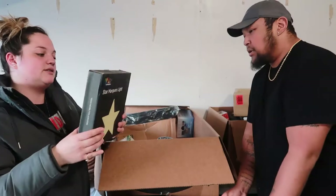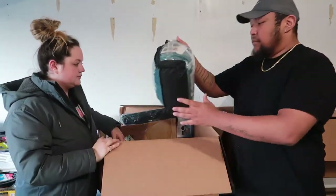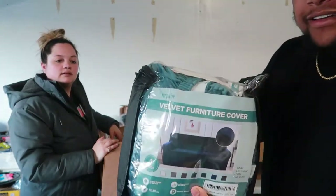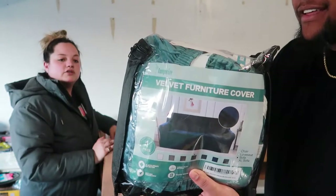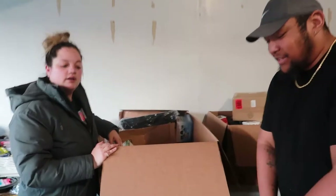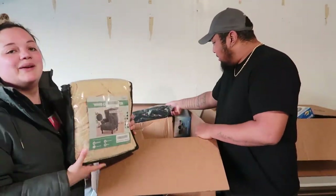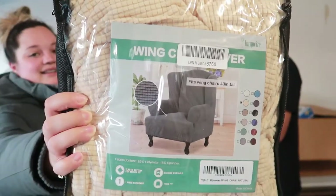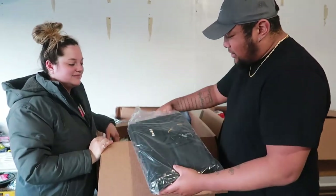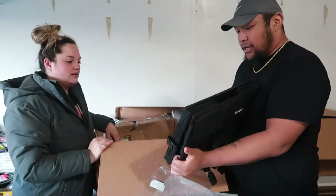Oh, we have a star light — cute. We have a velvet furniture cover. I actually bought one of these to get a whole bunch of furniture covers — I don't know, I think we have another one in there. And it looks like we have a suitcase or duffel bag kind of thing.